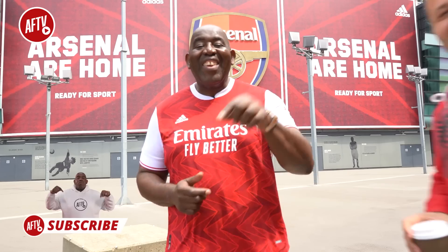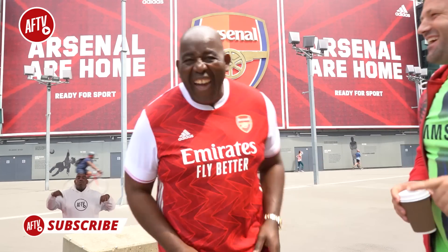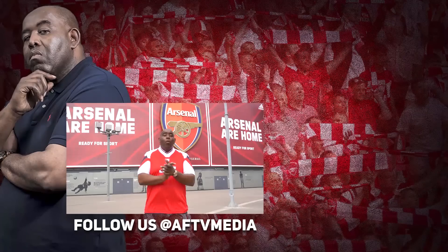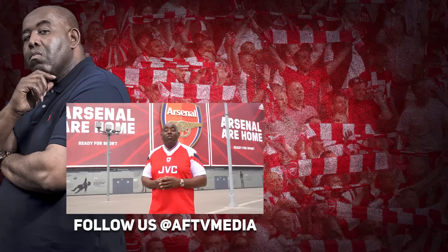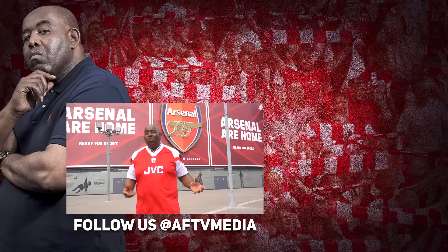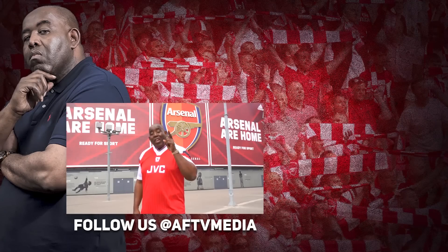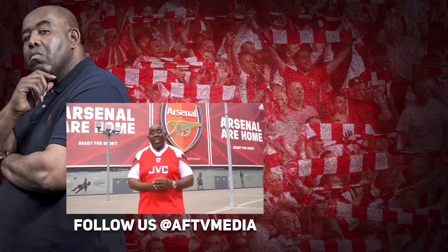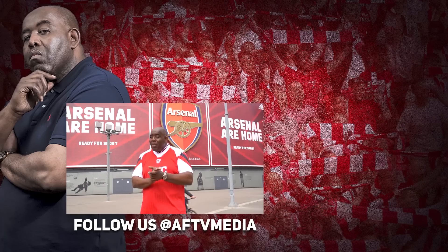Make sure you check it out — link is in the description. Robbie here from AFTV. A big thank you to everybody who follows us across our various channels — over a million followers on YouTube. Don't forget, you can now also catch us on Reddit and TikTok. Keep it AFTV, baby, right here.